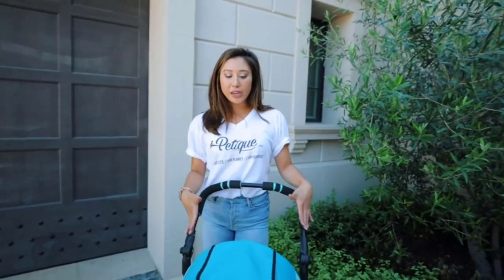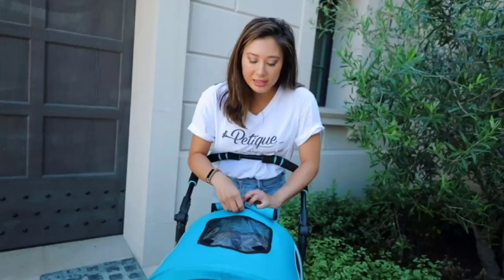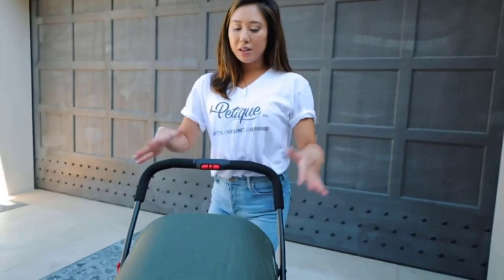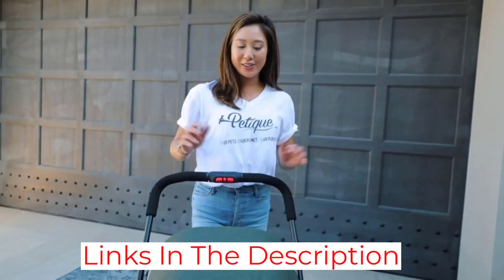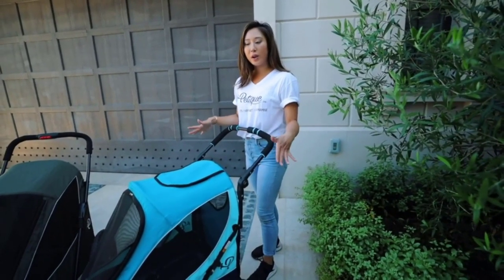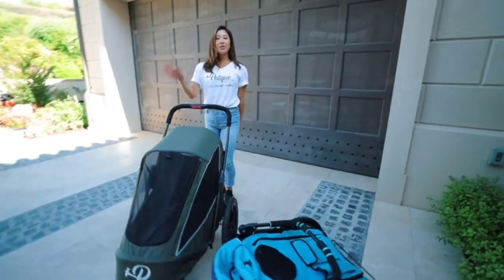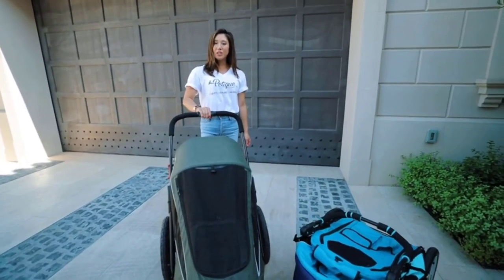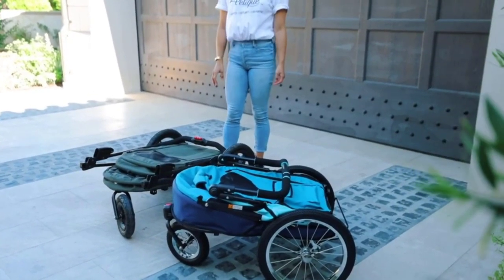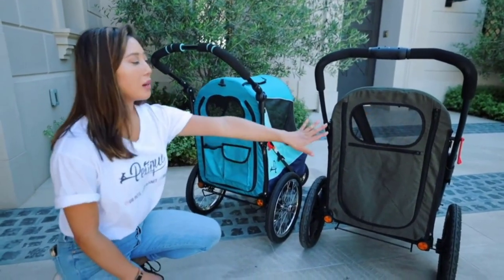The handle is adjustable to multiple positions and has an EVA foam grip for your comfort. The tires are quite big and sturdy, ensuring smooth rolling on different terrain types. All sides of the stroller feature PVC mesh windows so your pets can get enough air and see what's going on. The material is durable and removable for easy cleaning. When your dog isn't in the stroller, you can use it to store extra gear, and there are pockets in the back for smaller items. Notably, you can also attach the stroller to a bicycle, which is convenient if you often go mountain biking or like to take your dog along on bike rides.